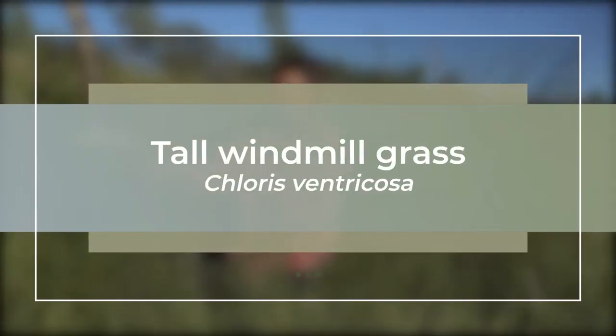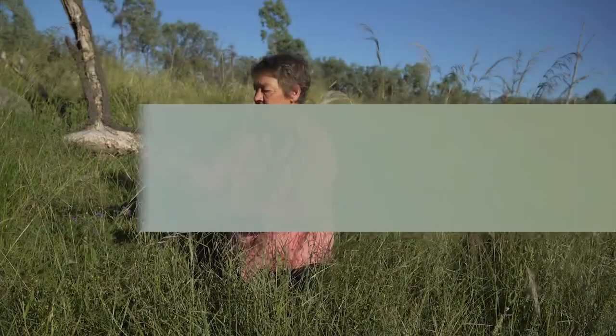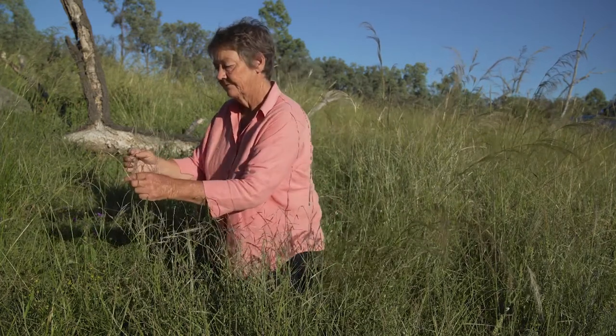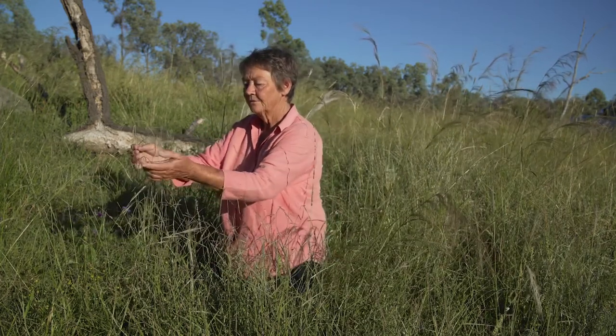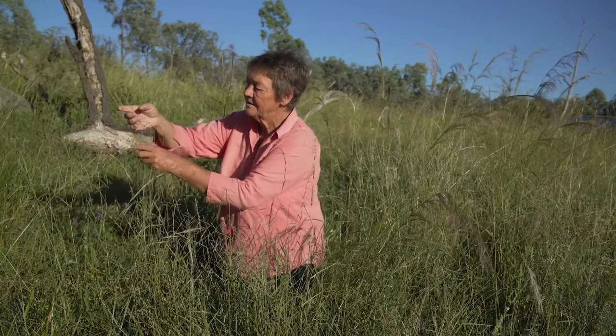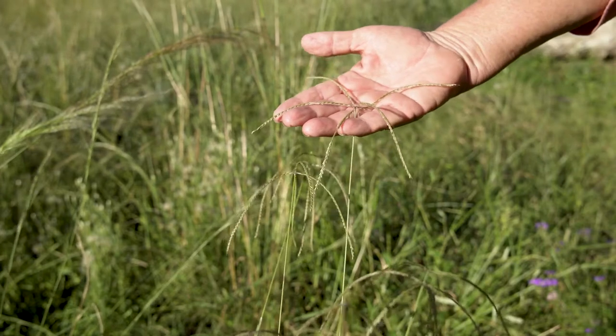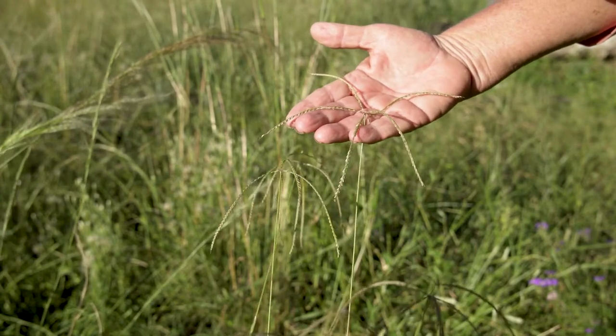Chloris ventricosa is Tall Chloris, which is closely related to windmill grass. You'll see it's got a weeping sort of head, and the arrangement of the inflorescence is digitate, as with windmill grass.